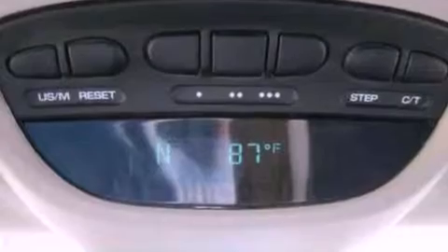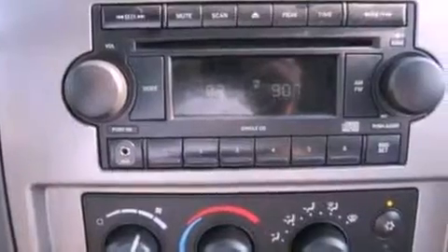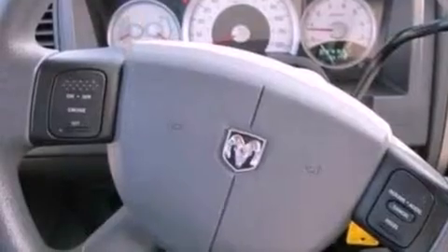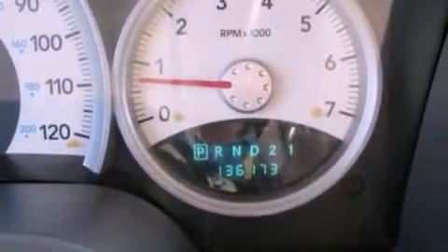Air conditioning, cruise control, full power accessories, a trailer hitch receiver, automatic locking wheel hubs, a bed liner, a passenger side vanity mirror, an anti-lock braking system, a keyless entry system, and an auxiliary power outlet.